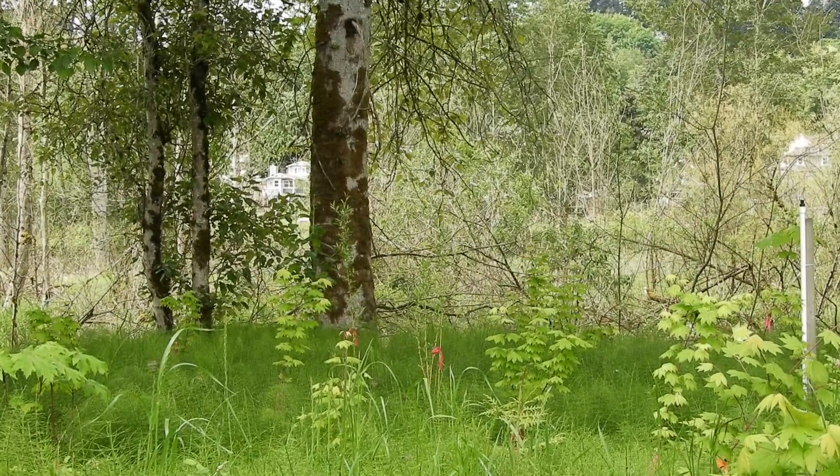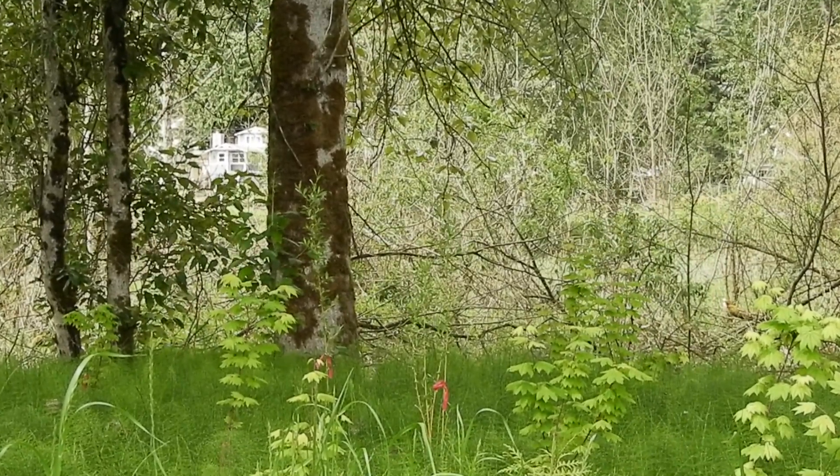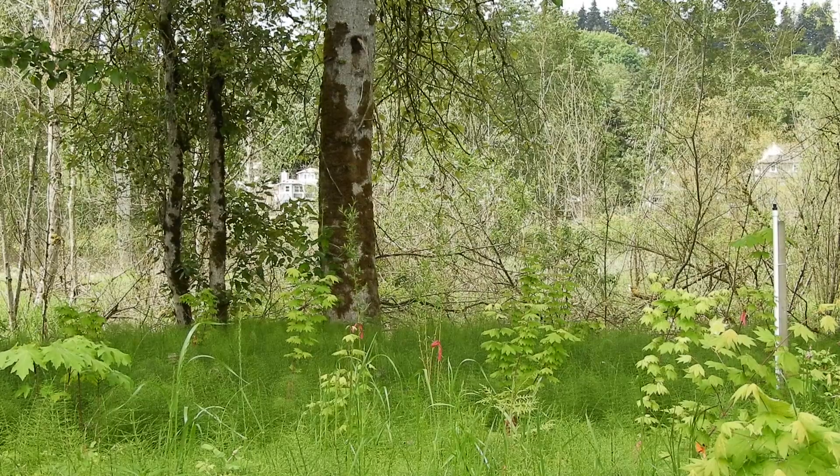I'm totally hearing marsh wrens down in there. I'm just not sure I want to thrash my way in there to find them. I think I'll go up by the bridge and take a look there.